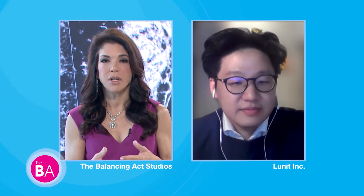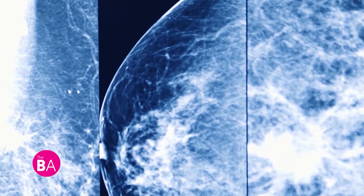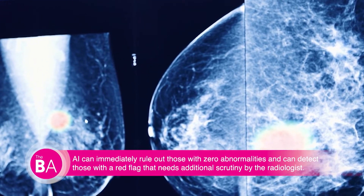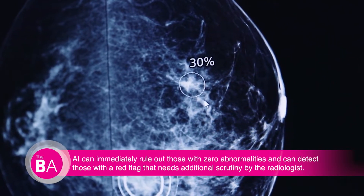So for someone with dense breasts where something might be missed, this software can see something that a radiologist can't spot. To clarify, this does not replace mammography or ultrasounds — it's an extra tool given to radiologists to use as an assistant. The AI analyzes the mammogram images, detects breast cancer, and presents the analysis results by marking the area that is suspicious of cancer, so that radiologists can refer to it and help with their decision.